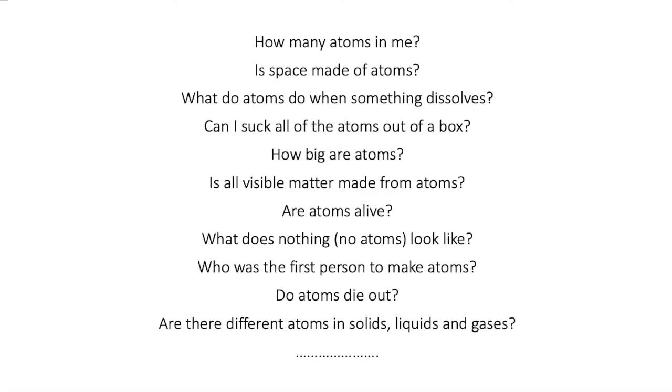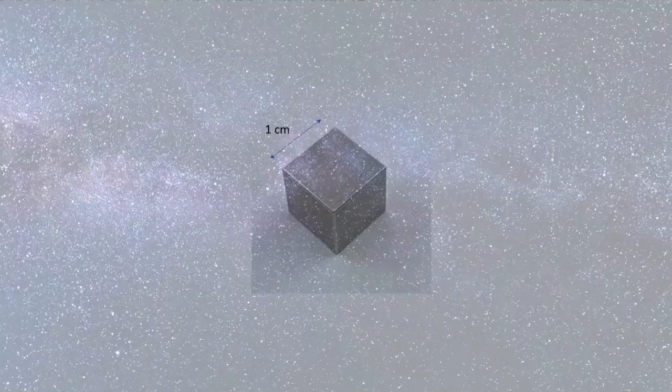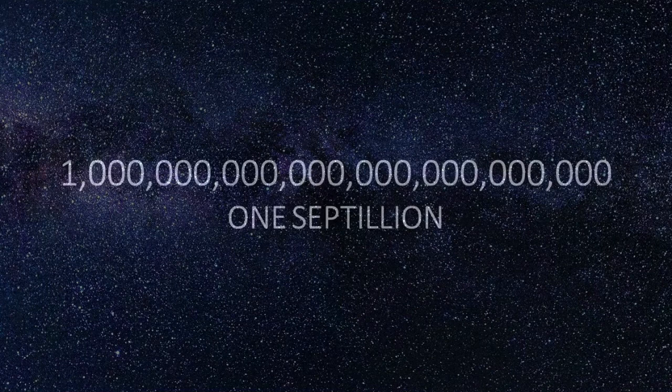We begin by exploring the history of thinking about atoms. We think about Brownian motion and do a demo with a beach ball, using our fingers as jiggling atoms. We ask: how many atoms are in a small one-centimetre cube of metal? Everyone has a guess, and the answer is totally fantastic — there are as many atoms in a one-centimetre cube of metal as stars in the visible universe. This number is one with 24 zeros: one septillion. So we hold the universe beneath our fingertips.